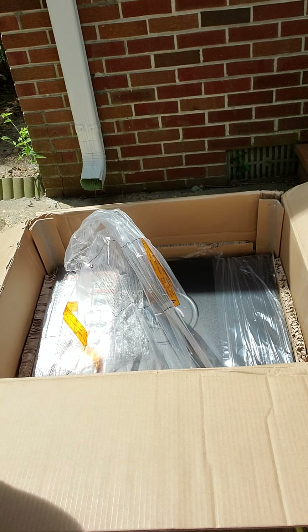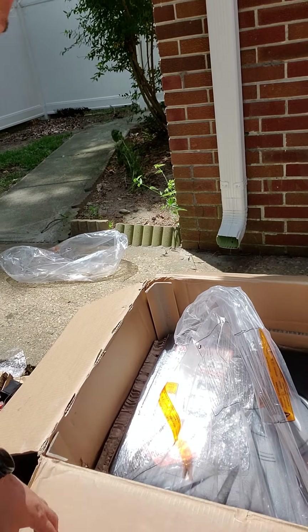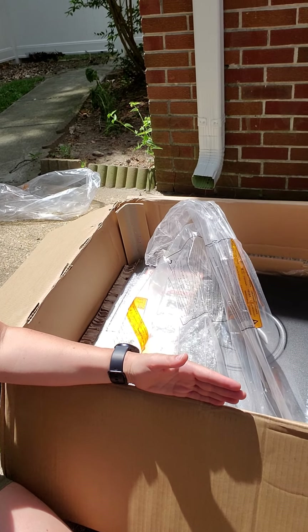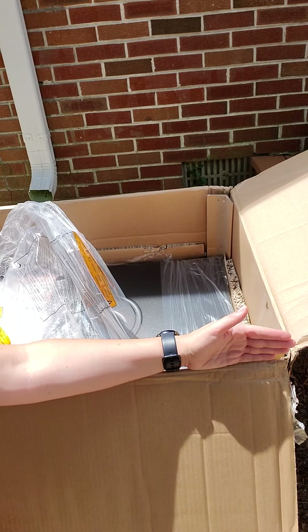Here it is coming out of the box. It's a good size.